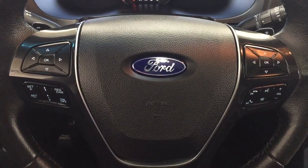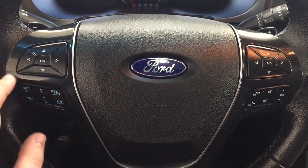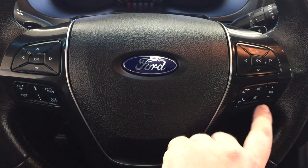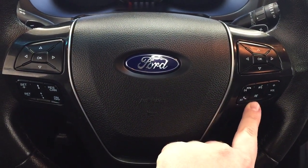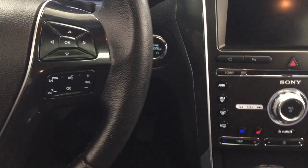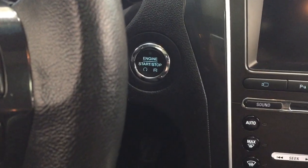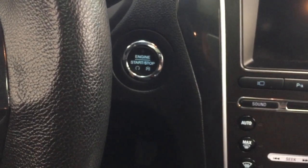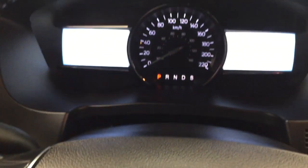A couple of the controls on the steering wheel include a scroll function as well as cruise control. You'll also find voice recognition with mute function, Bluetooth, and volume control. You also have push button start — all you have to do is put your foot on the brake, hit the push button, and it will start up for you automatically.